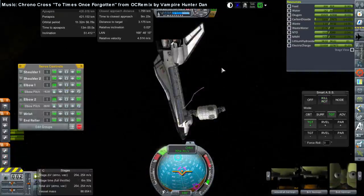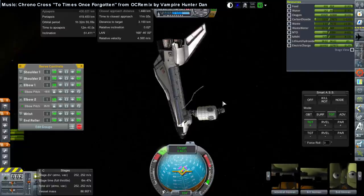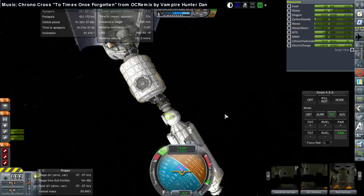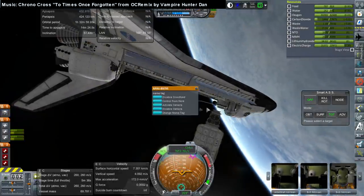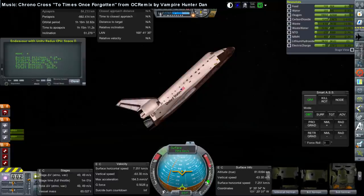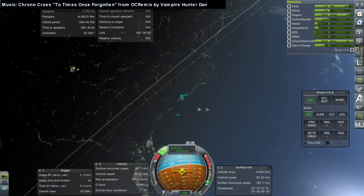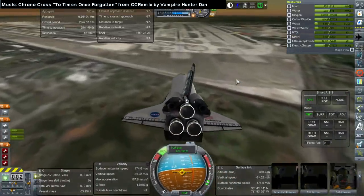Here we have the shuttle using the Canadarm to move the Unity module to its own docking port, attaching PMA-2 to its docking port and then attaching PMA-1 to Zarya. PMA stands for pressurized mating adapter — it converts between the APAS system used by the Russians and the common berthing mechanism used on the American side. The shuttle has an APAS system, so it always docks on a PMA, while visiting craft like an ATV dock at a common berthing mechanism.